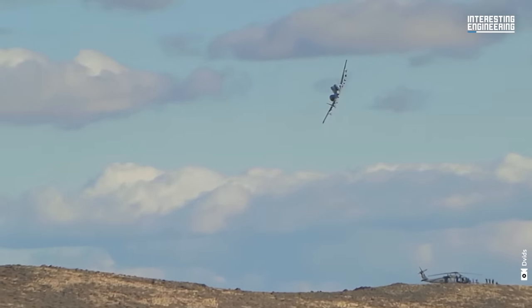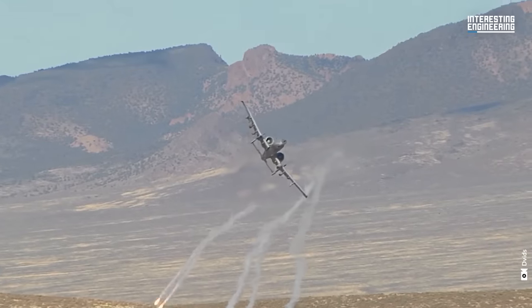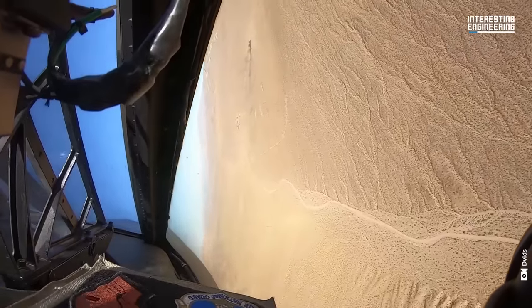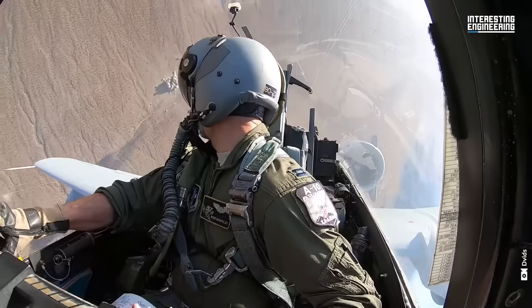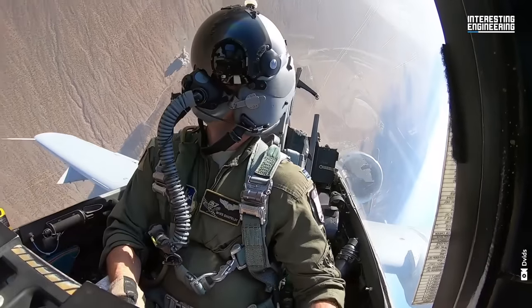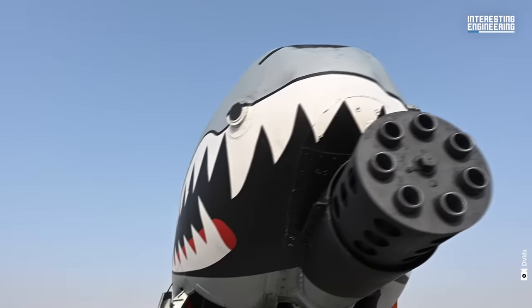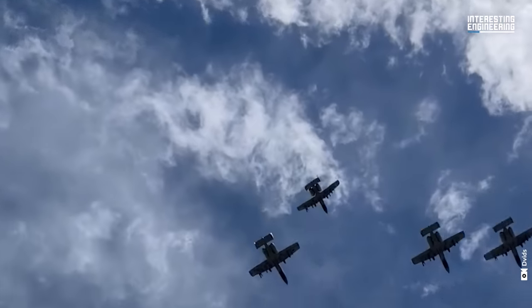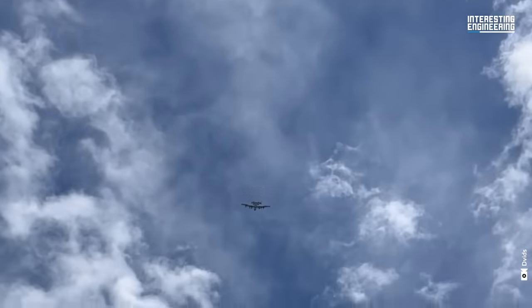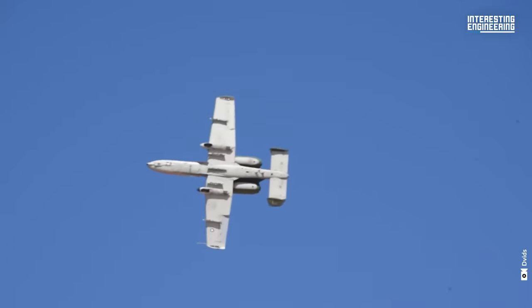The Warthog's formidable prowess in uncontested skies has been repeatedly demonstrated in arenas like Iraq and Afghanistan. Amid escalating tensions in the Middle East, a squadron of US Air Force A-10 Warthogs has been deployed to the region. The sight of an A-10 makes a rather strong statement, and many experts believe that the US military's movements serve as a cautionary message to those considering taking advantage of the Israel-Hamas conflict. But, don't.